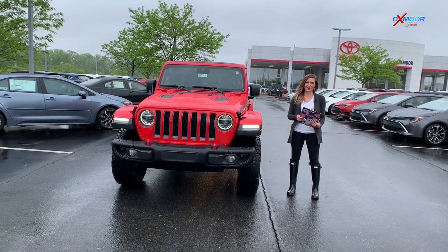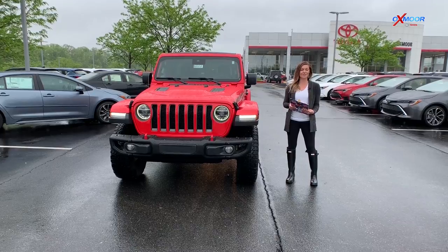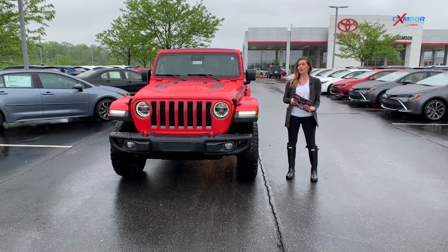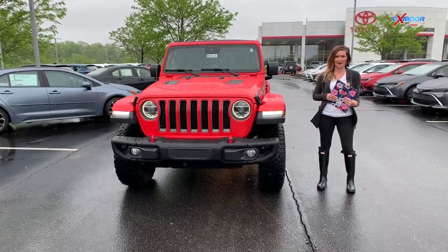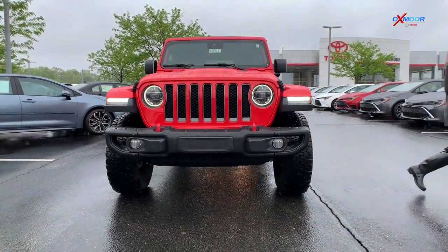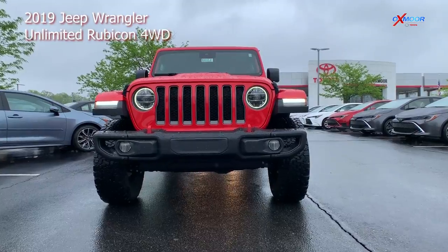Hey everybody, this is Melissa with Oxmoor Auto Group, and today I'm out here at Oxmoor Toyota with our pre-owned vehicles of the week for you. We have two vehicles for you this week. We're gonna keep it short so we don't mess up Kenny's makeup back there. But we're gonna get you started on this 2019 Jeep Wrangler Unlimited Rubicon.